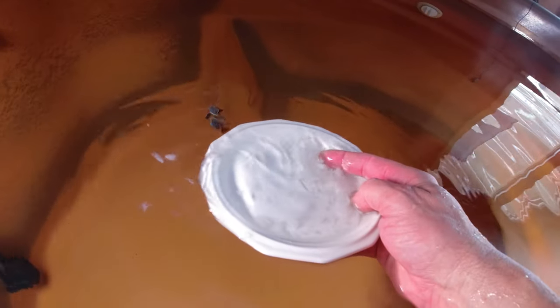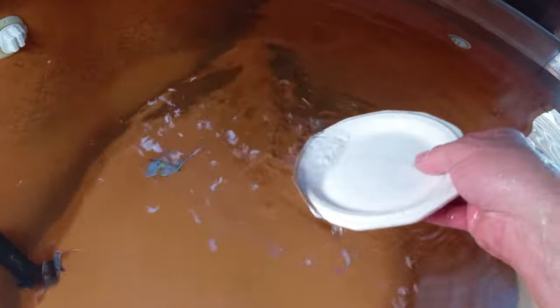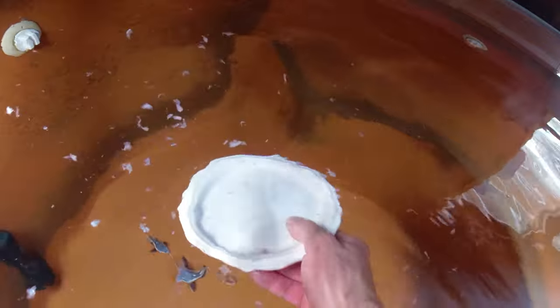Today we're doing cod feeding — fresh caught, wild-caught cod from the freezer. Well, not fresh caught — we don't live by the ocean, I'm up here in the mountains. I'm going to put this camera in an underwater housing and give you some underwater video.